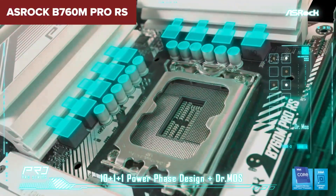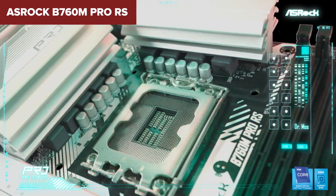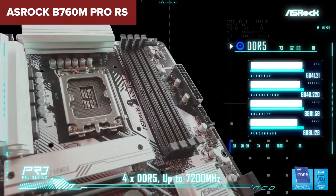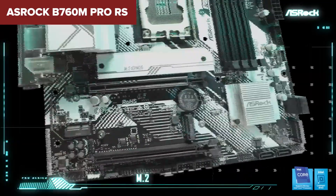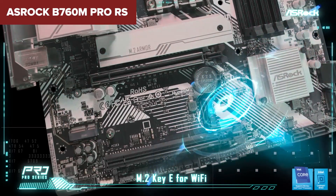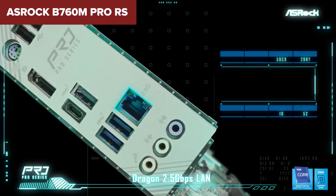In summary, the ASRock B760M Pro RS is tailored for tech enthusiasts who are not afraid to dive into overclocking and take full advantage of the latest technological advancements. Its combination of cutting-edge features and robust build quality makes it an excellent choice for building a powerful, future-ready PC.